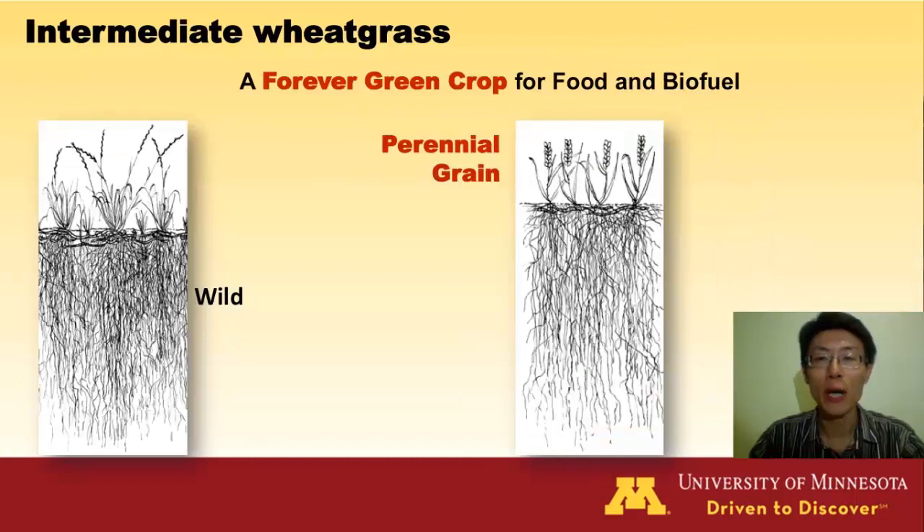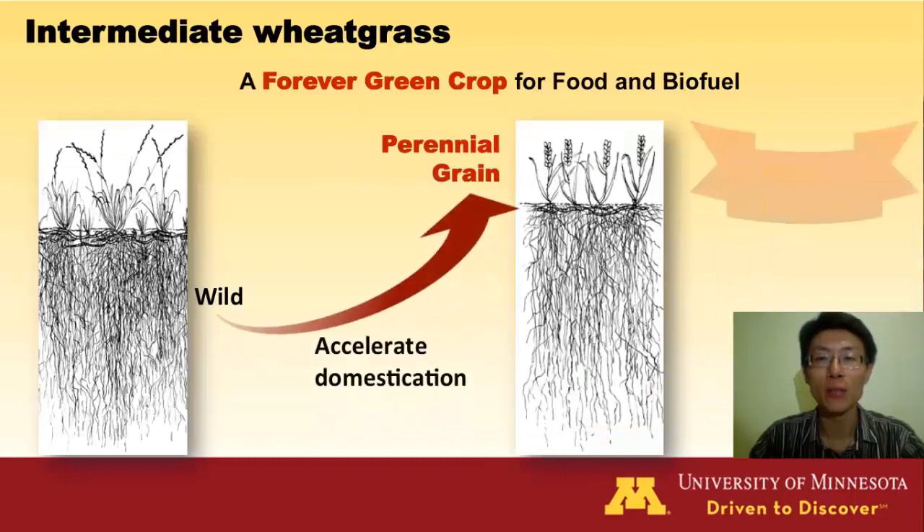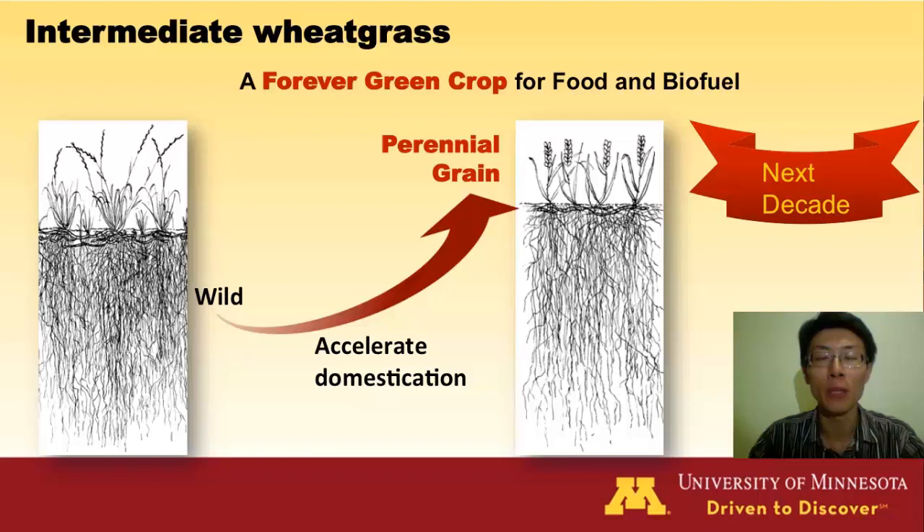In this project, we try to accelerate the domestication of intermediate wheatgrass, and we hope to obtain a forever-growing crop for food and biofuel within the next decade.